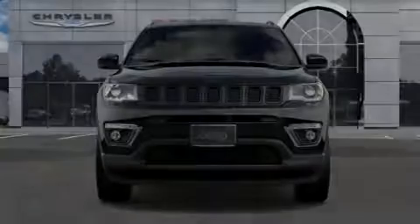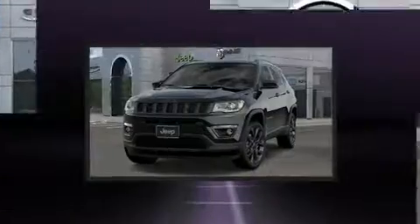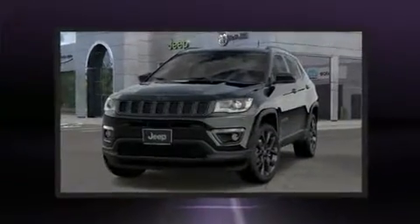Familiarize yourself with the 2019 Jeep Compass. It features an automatic transmission, four-wheel drive, and a 2.4-liter four-cylinder engine.